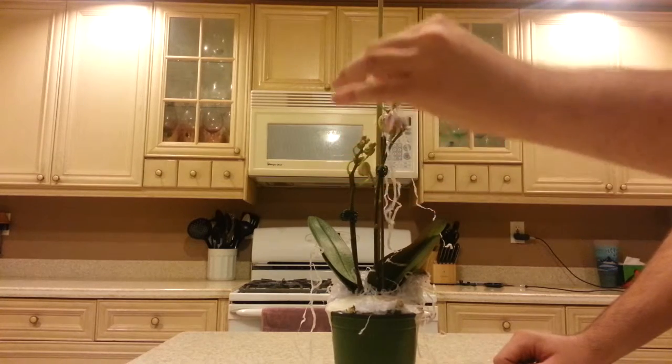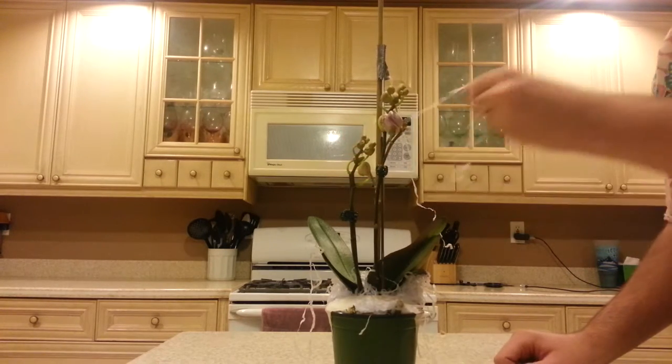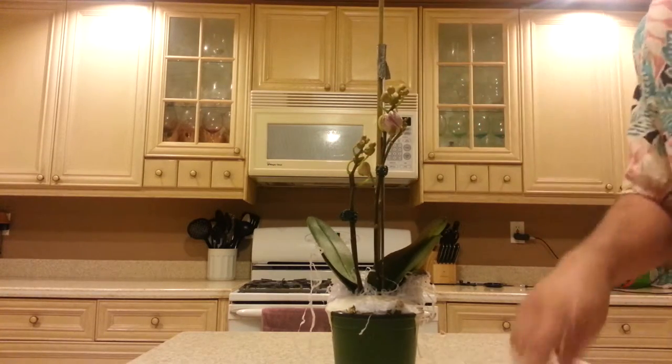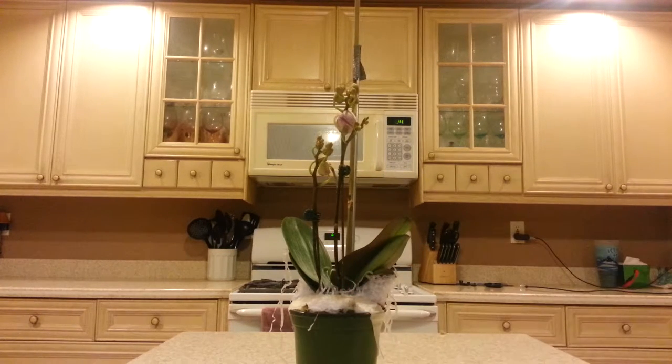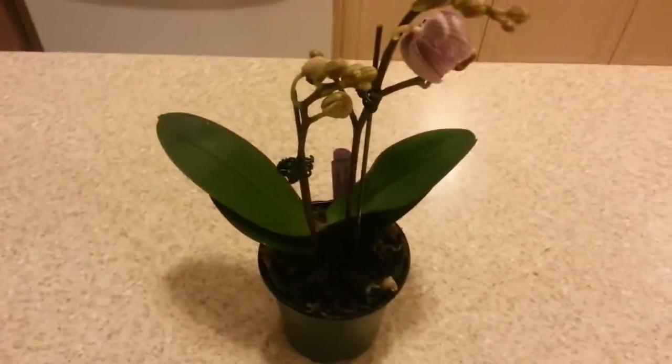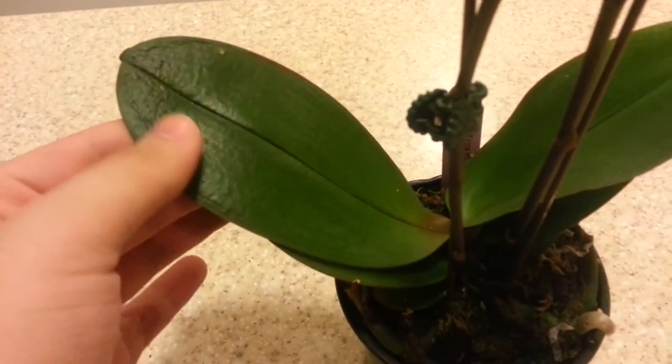Definitely much, much better. I'm much more satisfied. Look at that — it's pretty. Alright, so here is the plant. Pretty healthy. It might need a little drink; it looks like it's starting to wrinkle a little bit, so I'm going to go ahead and water it — yeah, it does feel a little dry in there. But the buds look so good, so healthy.